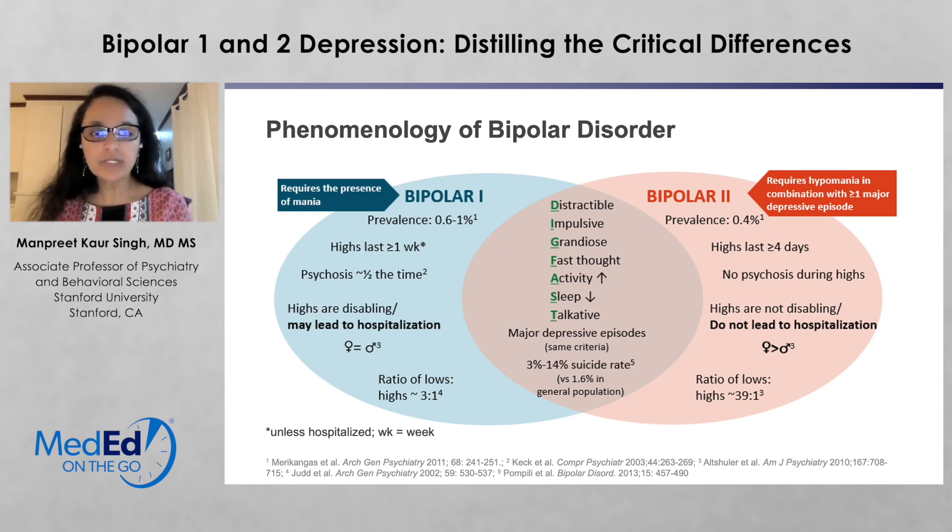Bipolar 2 disorder, in contrast, is a little bit less prevalent. If you ask how often I see it in kids, I can really count on my hand how many times I've diagnosed bipolar 2 disorder in kids, in part because kids typically present classically with bipolar 1 disorder or unspecified bipolar disorder. In bipolar 2, I often hear reports of two to three days of symptoms, never four or more — and four to seven days is what defines bipolar 2 disorder. The highs last at least four days but not seven days or more.